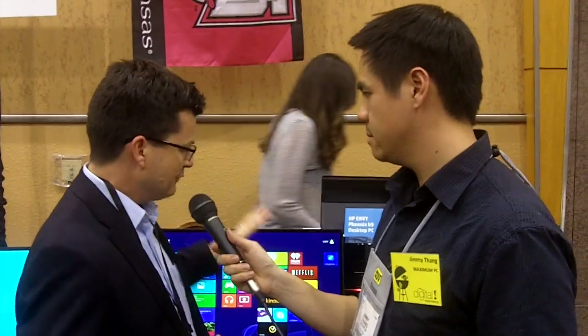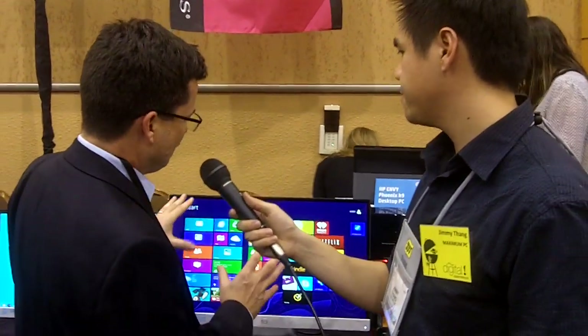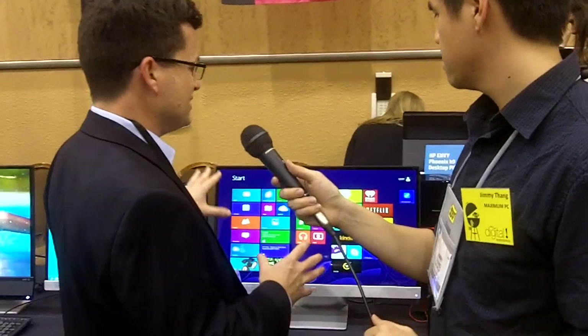So we've got a lot of displays going on here at CES this year. We start off on our consumer line of displays with the new Pavilion series, and what's new is we're doing IPS at a consumer price point across the line, from our 20-inch models all the way up to our 27-inch models.